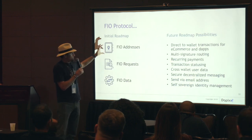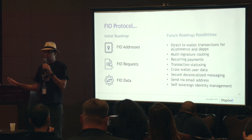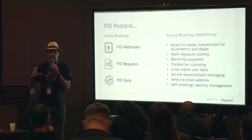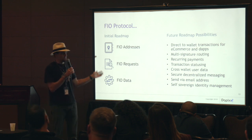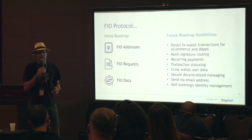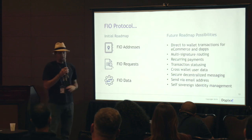The roadmap basically involves FIO addresses, FIO requests, and FIO data. By FIO address, I mean something like 'Luke:Stokes' — that could be my address for everything, all things crypto. Doesn't matter what blockchain. If you look in your swag bag, there's a card where you can get a free FIO address from one of the conference sponsors. There's also a domain auction going on right now. The address system makes it super easy so you don't have to deal with public addresses.